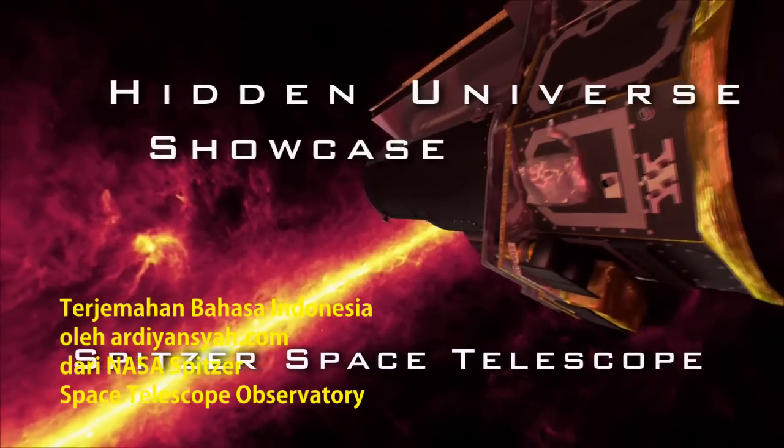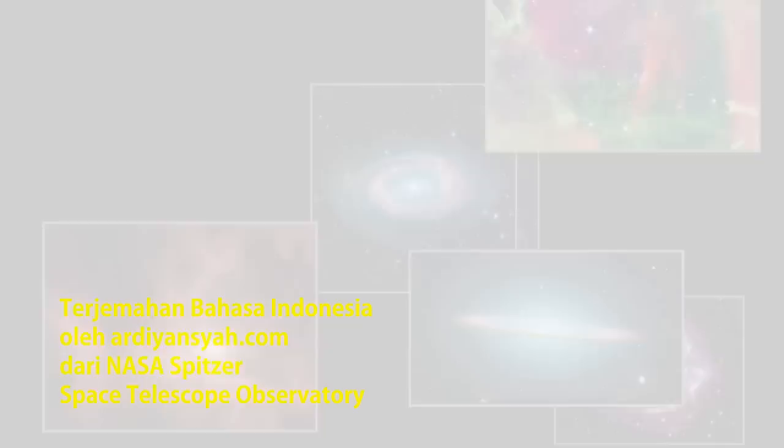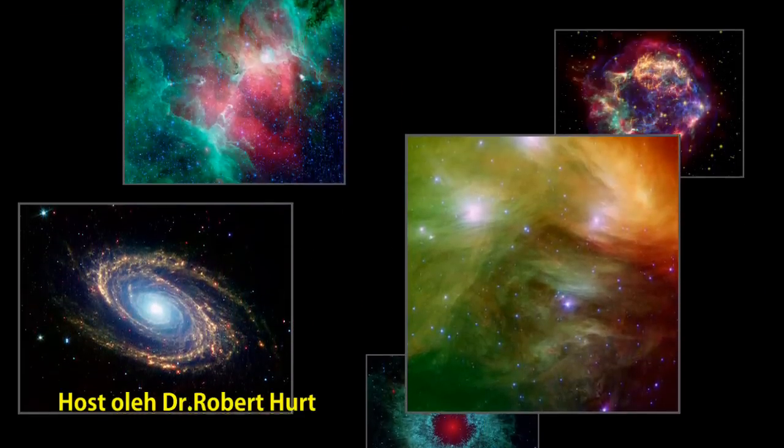The Hidden Universe Showcase explores exciting new results in infrared astronomy from NASA's Spitzer Space Telescope, with your host, Dr. Robert Hurt.